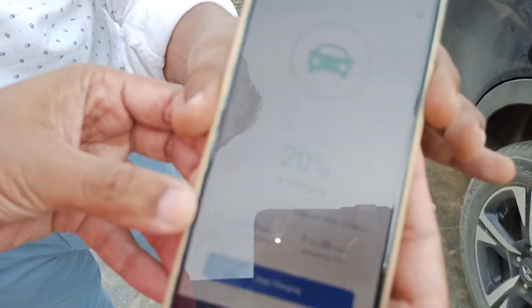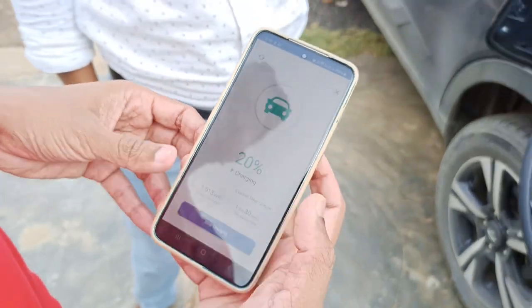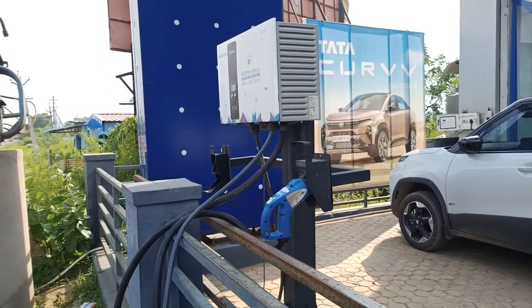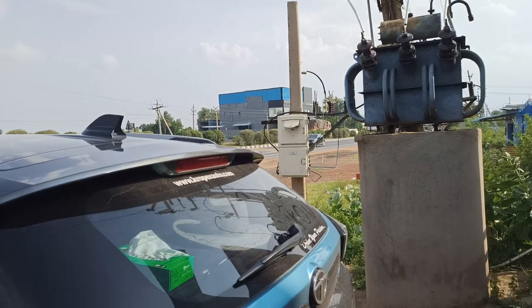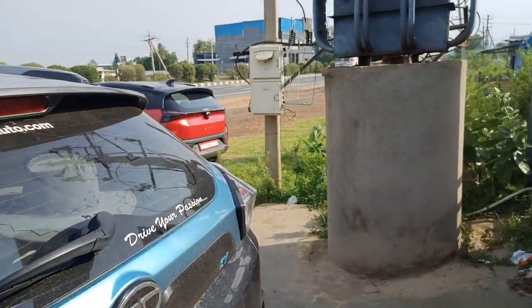Currently the vehicle is charged at 20 percent. After connecting to combined charging, it comes with a directly rated 25 kilowatt output. The vehicle is getting charged via DC fast charging — fast AC and DC fast charging. You can see how the UI has changed in the dashboard. We can experience inside the vehicle how the UI updates as the vehicle charges.